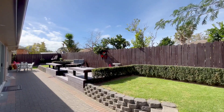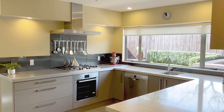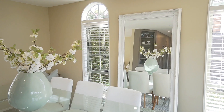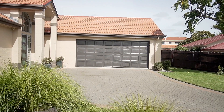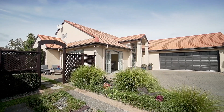Packed with a myriad of features and benefits including LED lighting, two heat pumps for year-round ideal temperature control, quality drapes and blinds, neutral tones throughout, a double internal access garage, abundant off-street parking, plus much more.